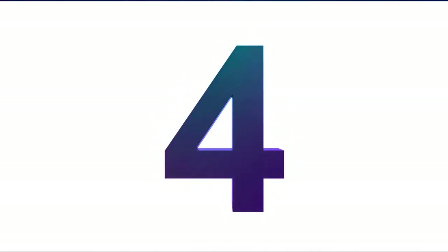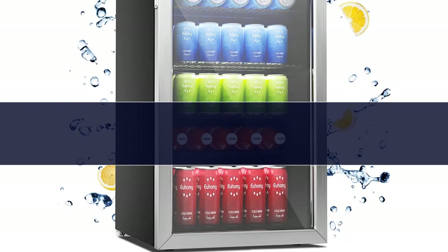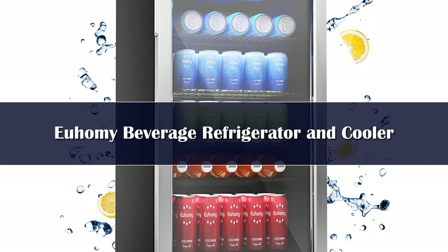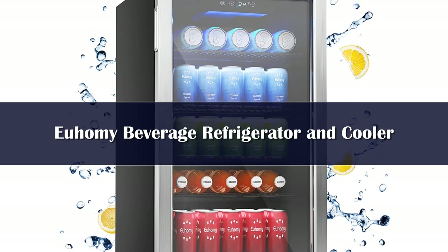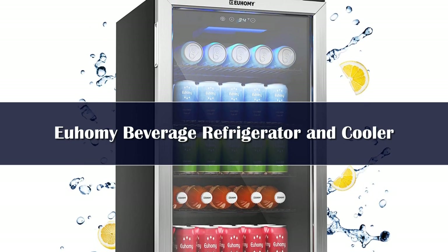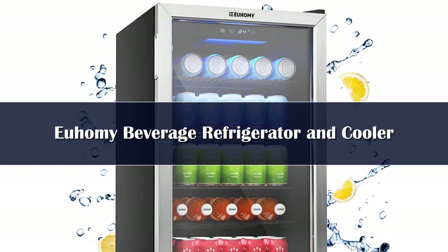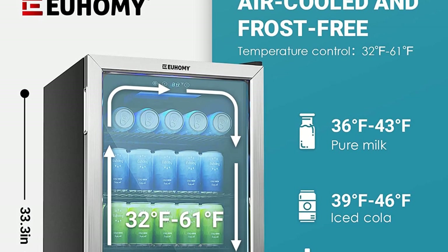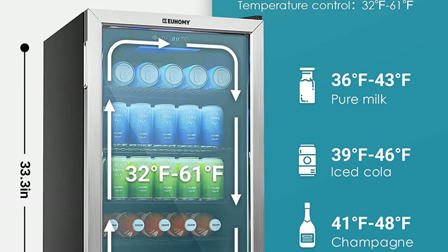Number 4: If you're looking for a beverage cooler with a large capacity that is still affordable, this one from Yuhami is a top choice for many people. It's quiet, has an auto-defrost function to prevent ice buildup around the motor, and the temperature control is easy to use.